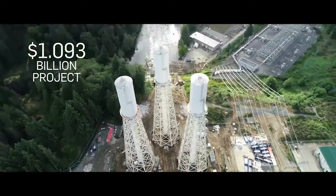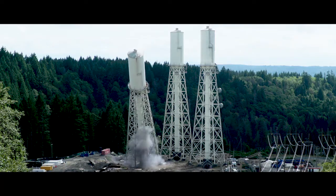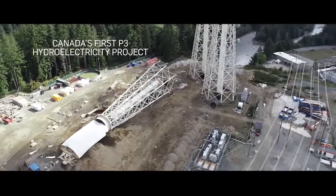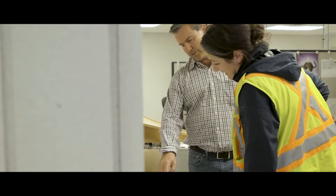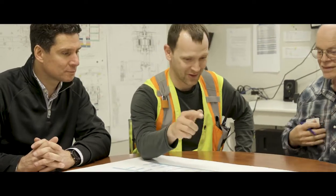You adapt as changes and challenges occur. One of the challenges in delivering this project was to drill and blast adjacent to an operating generating station. You partner and engage with a client and a community who trusts and values what you bring to the table.